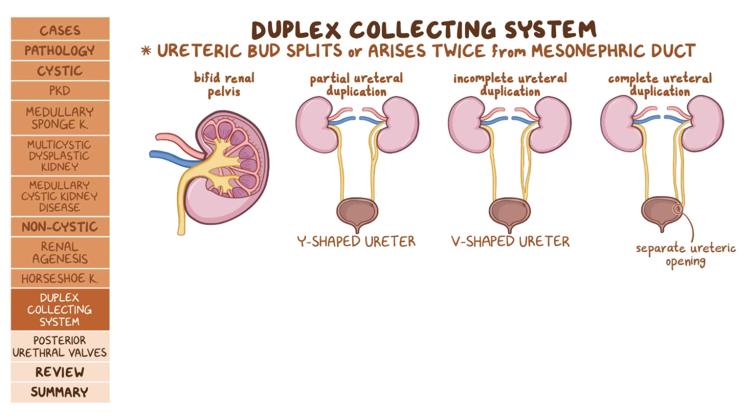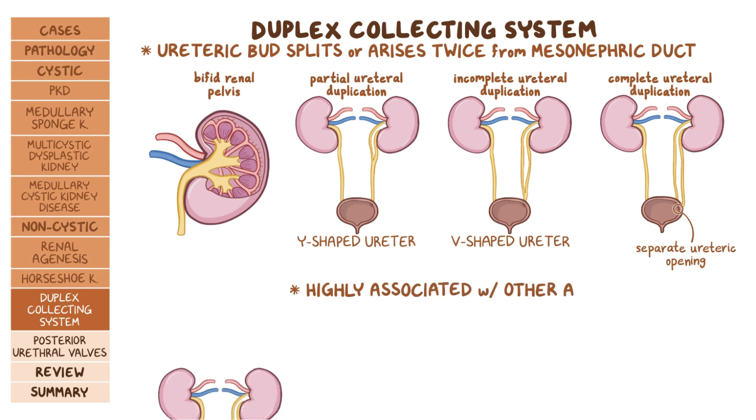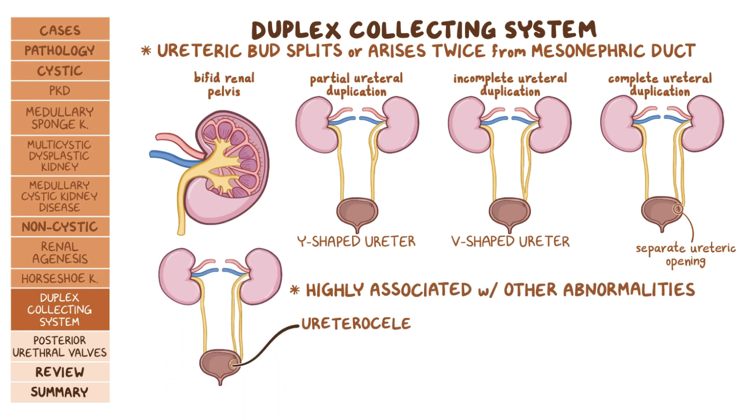This congenital disorder is highly associated with other abnormalities of the urinary tract, like ureterocele. With this condition, the part of the ureter that enters the bladder swells like a balloon, thereby obstructing the flow of urine. Eventually, ureteral obstruction can lead to vesicoureteral reflux and frequent urinary tract infections.